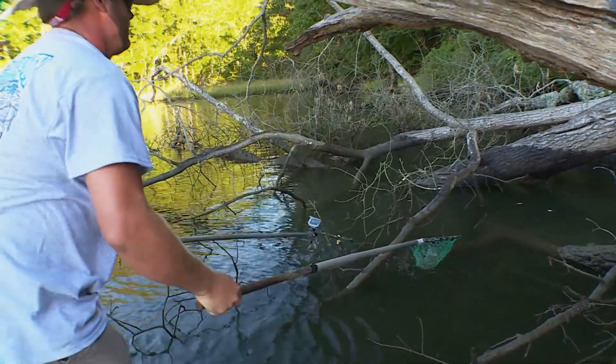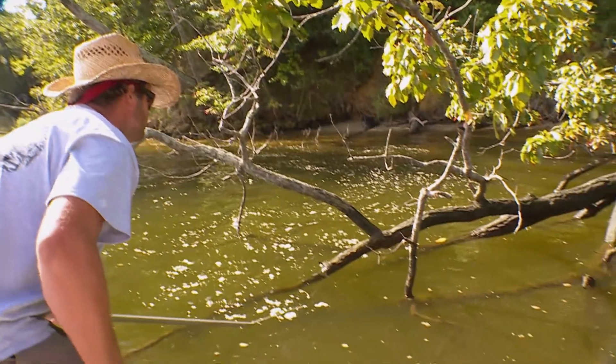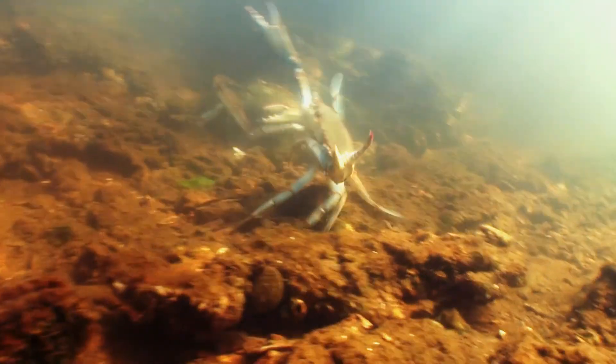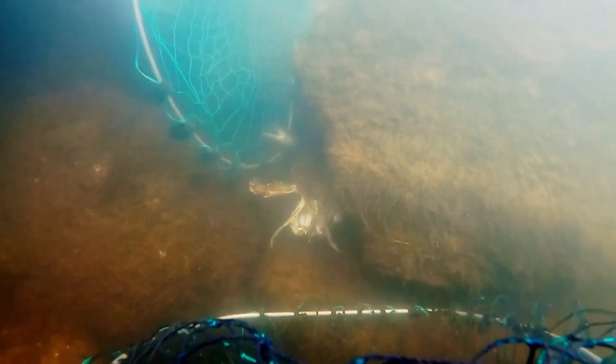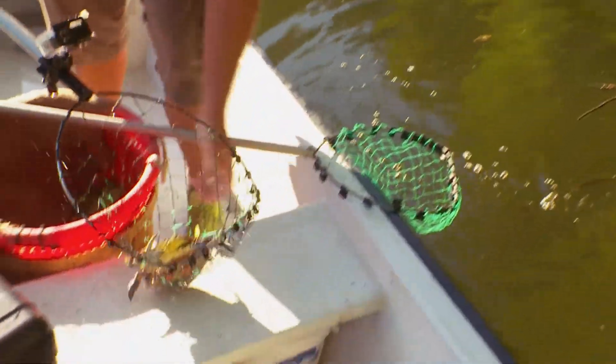There are quite a few different ways to catch peelers, but Jason has a very unique way of doing it. His technique is to scour the sunken limbs of fallen trees, a favorite hangout for mating crabs. The creeks give the crabs the best chance to find shelter when they're shedding, providing protection from bigger predators out in the river and the bay — and it works well for Jason's smaller boat.